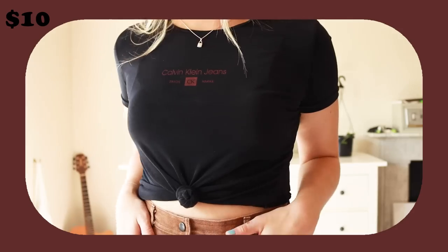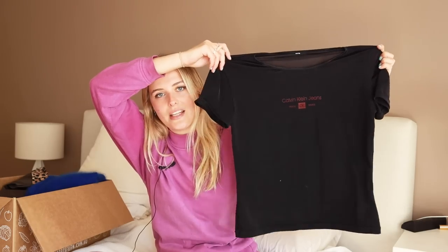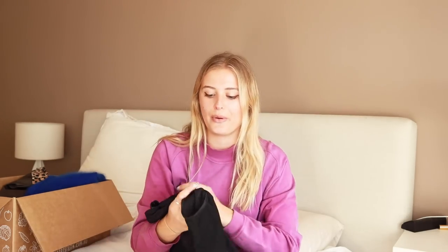I also got this black top — it's a weird material, kind of feels like mesh but it's not totally see-through. It feels kind of like exercise material, and honestly as a sweaty girl, having a material I can breathe in is really quite nice. This was only $10, which for Calvin Klein is amazing.